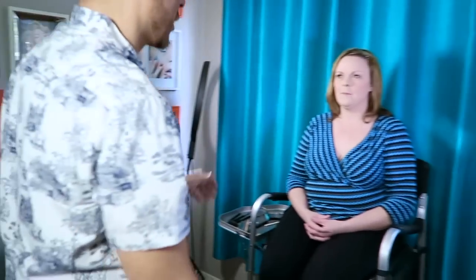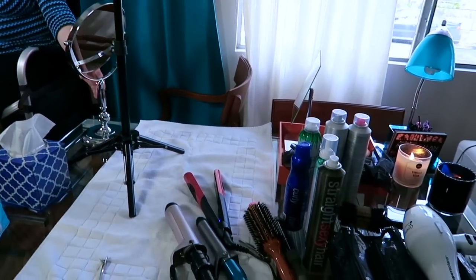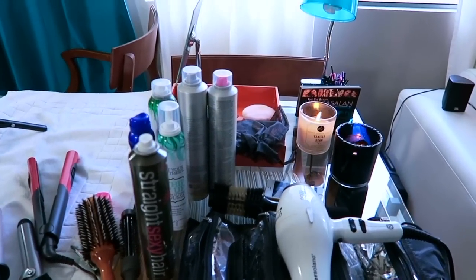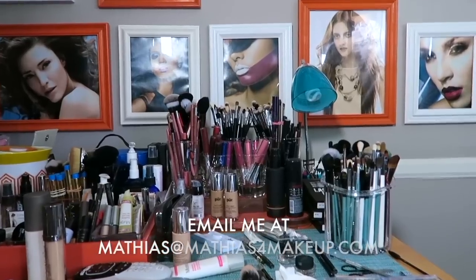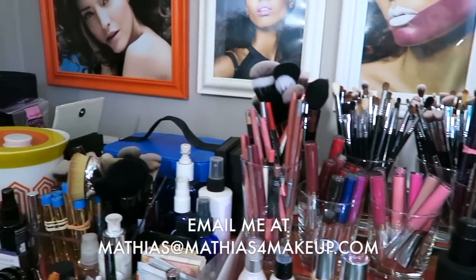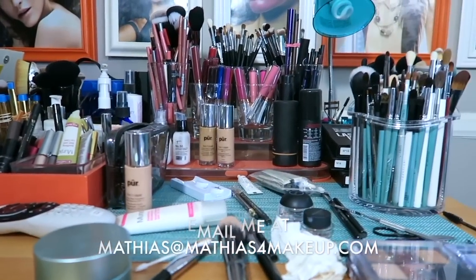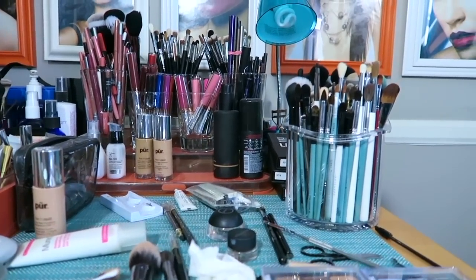Working with women in my private studio in Los Angeles is a treat. I love teaching, educating, and helping all women learn to look their absolute best. I do hair and makeup, so if anyone is interested in booking me for a private one-on-one makeup or hair application, service, or lesson, you can always email me at Matthias at MatthiasForMakeup.com or check out my website for my availability and rates.